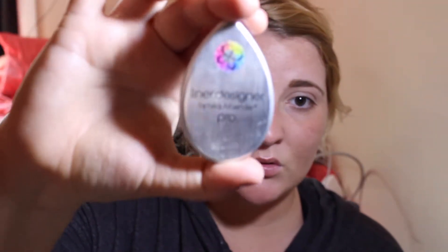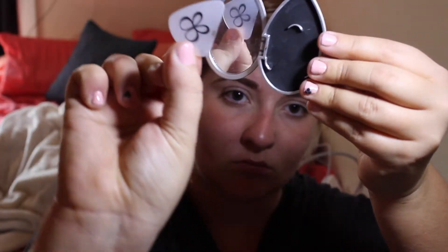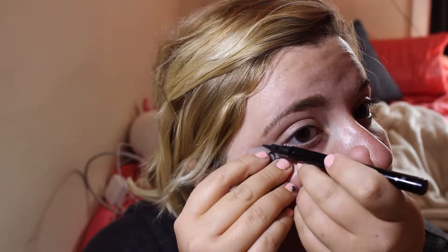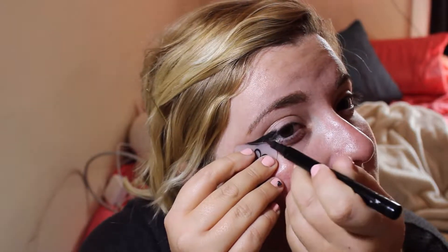Now that I've finished my eyebrows, I go in for my eyeliner. I can't do eyeliner for the life of me, so I use this Beauty Blender tool — it's kind of like a plastic guitar pick that helps you do a wing. I go in with this liquid liner first, and you just place it at the angle you want your wing, then line it. It is so simple and such a lifesaver — I get compliments on my eyeliner every time I use this tool.